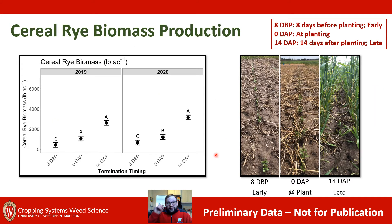First, let's look at cereal rye biomass production. The box shown here indicates our early, at plant, and late termination timings: eight days before planting is early, zero DAP is at planting, and 14 DAP is late. Across both 2019 and 2020 we saw the typical expected trend — the longer we let that cereal rye grow, the higher the amount of biomass accumulated. At 14 days after planting we're seeing biomass levels where we would anticipate some ability to suppress weeds, which is always something we want to keep an eye on with cereal rye biomass production.